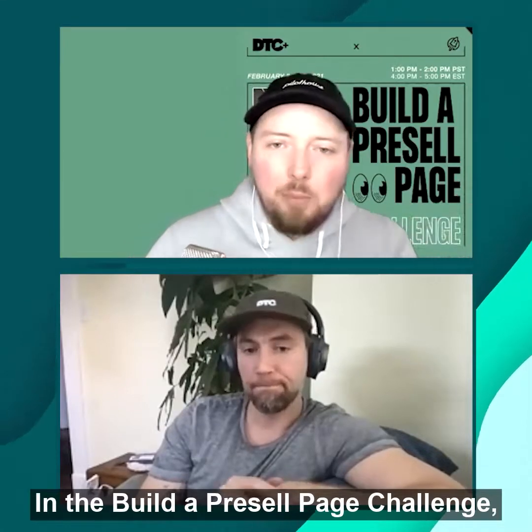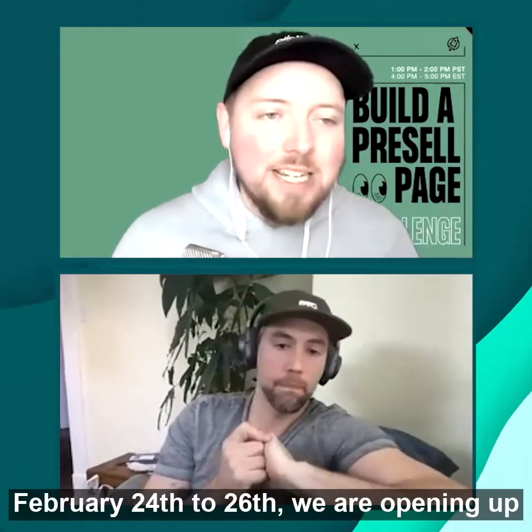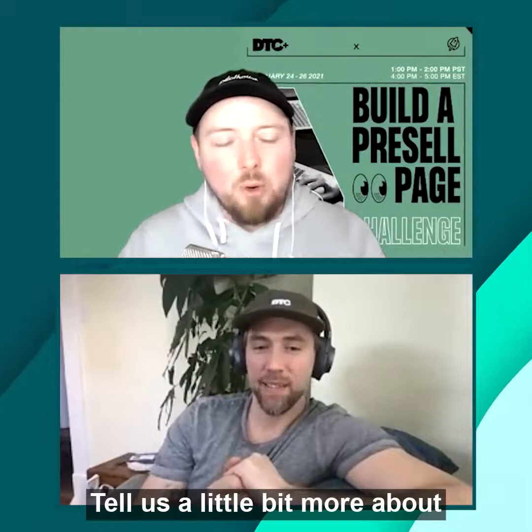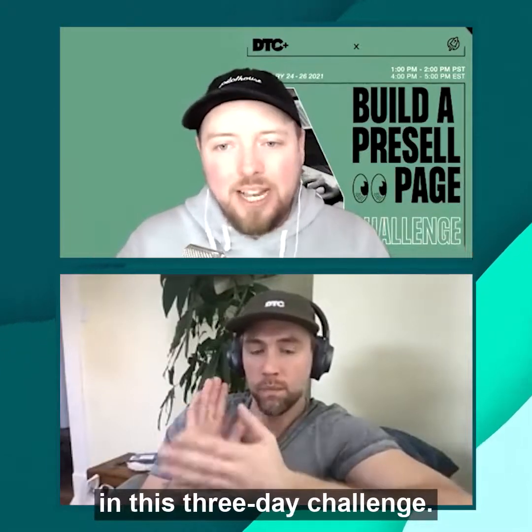In the Build a Pre-Sell Page Challenge, February 24th to 26th, we are opening up all of our blueprints and all of our best plays for building out pre-sell pages. Tell us a little bit more about what people are going to get in this three-day challenge.